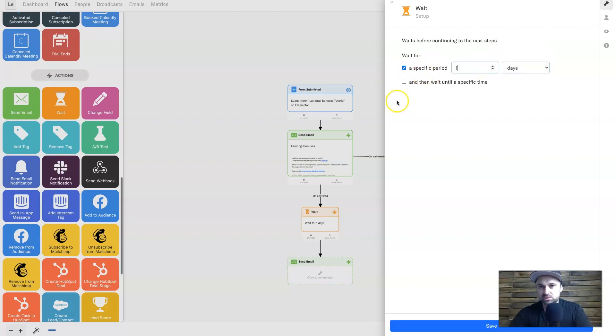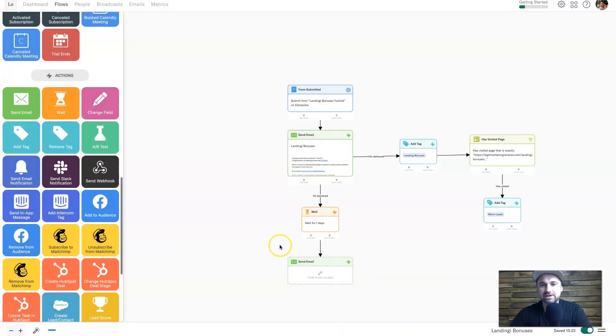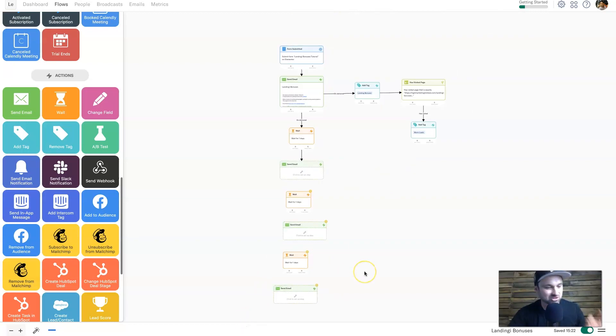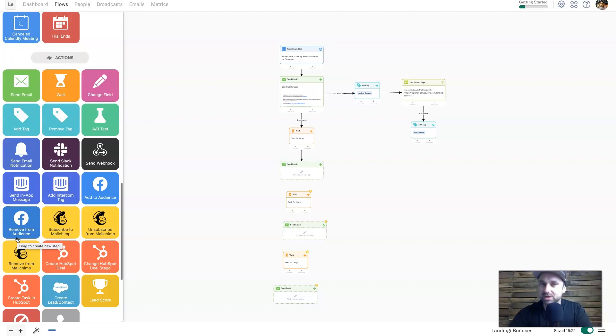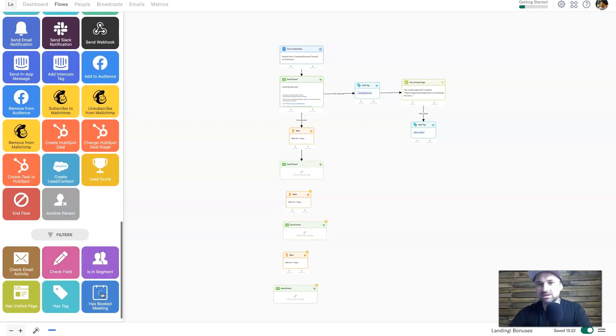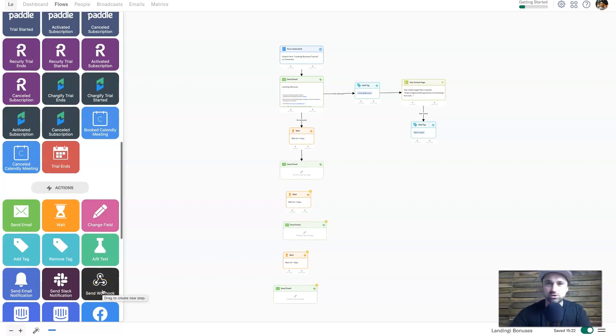You can make the flow as long as you want — click Wait again, send another email, wait again, send another email, and on the sides you could also be tagging people based on whether they've clicked certain events. It's a very powerful tool and this is why I like it so much — it's got so many integrations, not just email marketing and landing page tools, but also things like Facebook custom audiences for retargeting, HubSpot, Calendly, and many others. The webhook truly makes the world your oyster when it comes to automation.